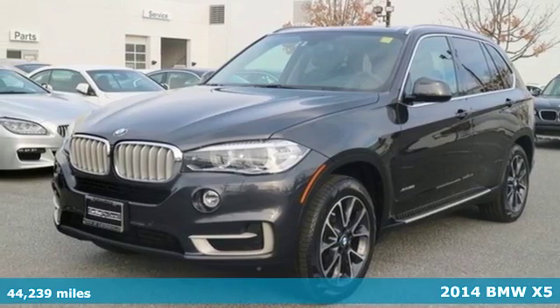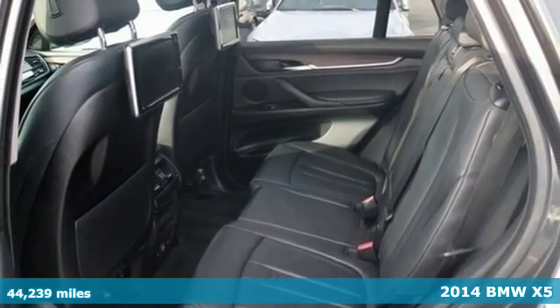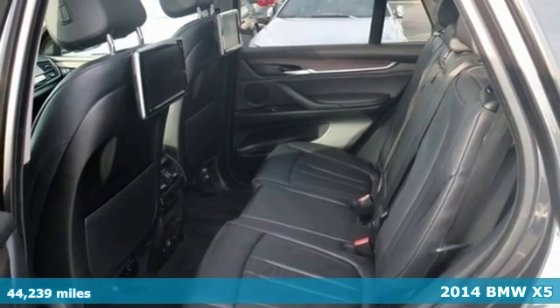It's a 2014 BMW X5. Turn heads with the sleek and sporty design of this family-friendly SUV.